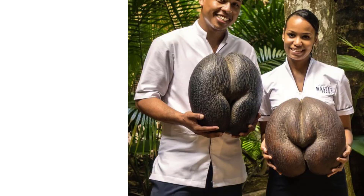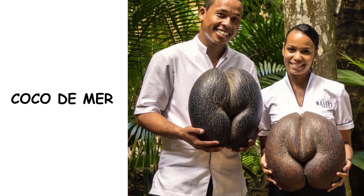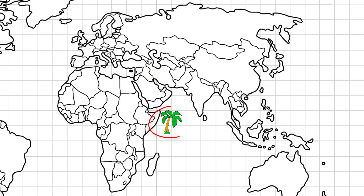For comparison, coco de mer, which also evolved a big fruit and a hard husk, didn't acquire buoyancy, so it remained in the Seychelles Islands where it originated.